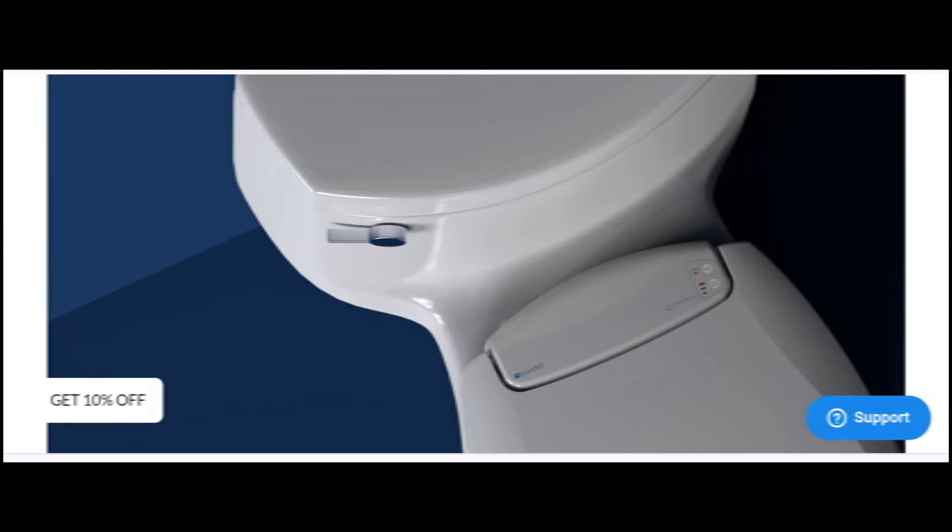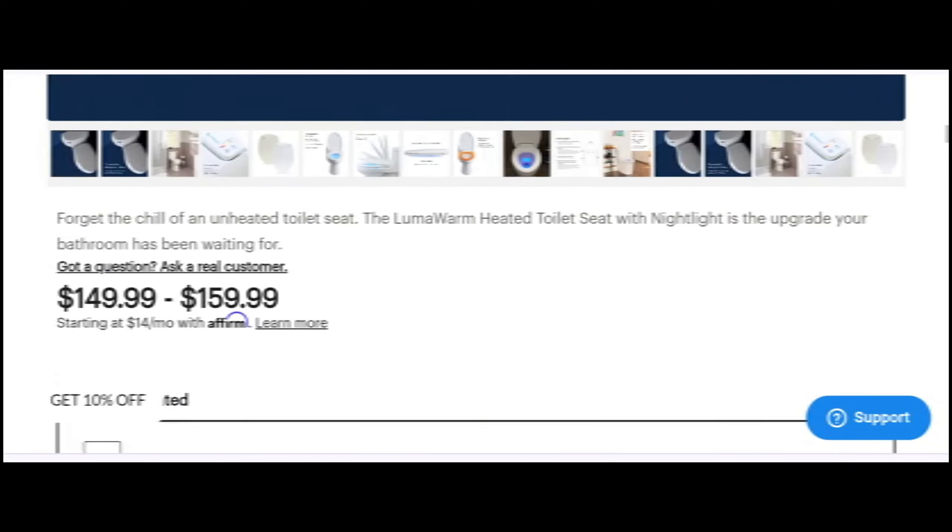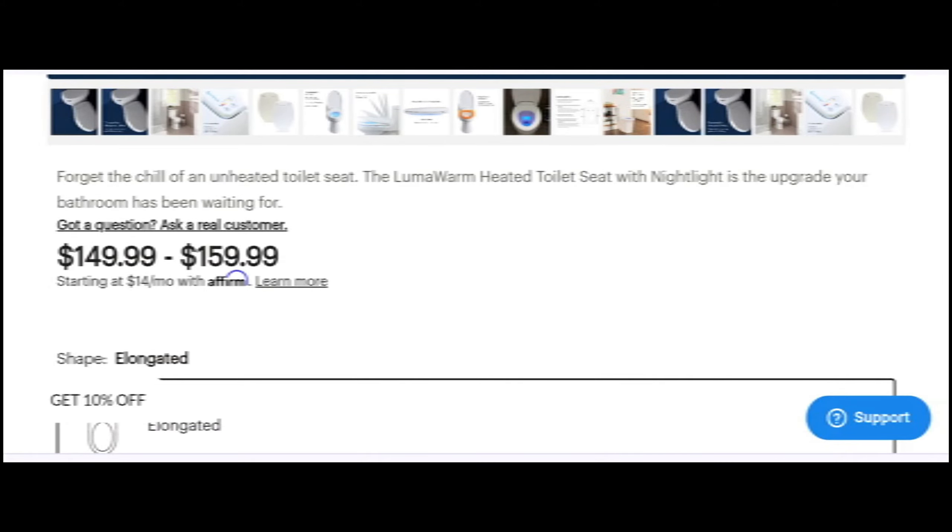We will provide complete detail about the site, so stay tuned and don't miss any points. This is an online product which offers the Lumo Warm heated toilet seat with night light — the upgrade your bathroom has been waiting for. Before going further, do like, share, and subscribe to my YouTube channel.